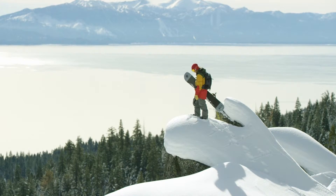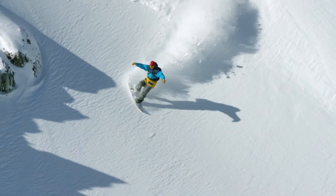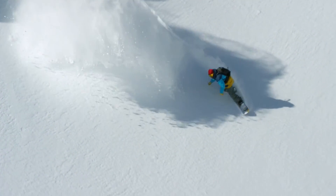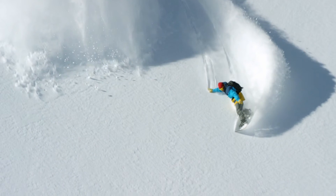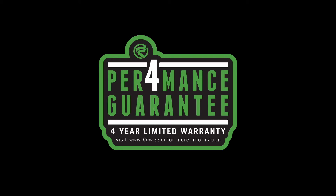And, performance guaranteed. Flow Boards are designed to deliver the perfect balance between strength, durability, fun, and performance. We stand behind the quality of our designs and craftsmanship with a unique 4-year performance guarantee, underlining how much we back the quality of our snowboards and lets you know that your new board will be free from defects in materials and workmanship.